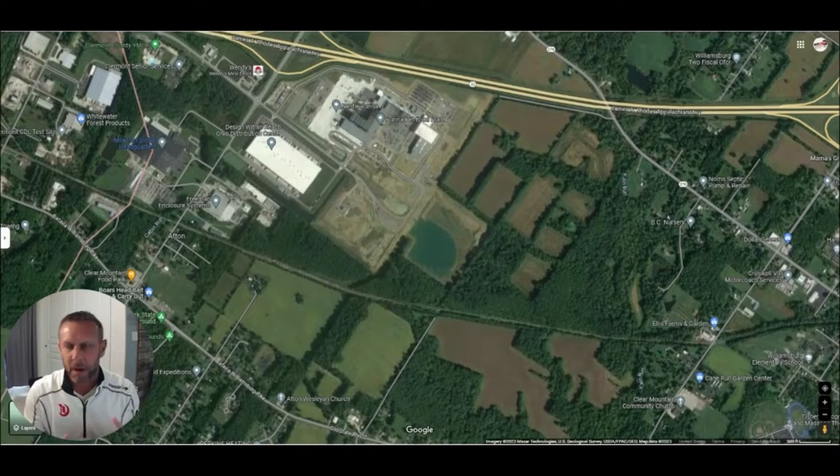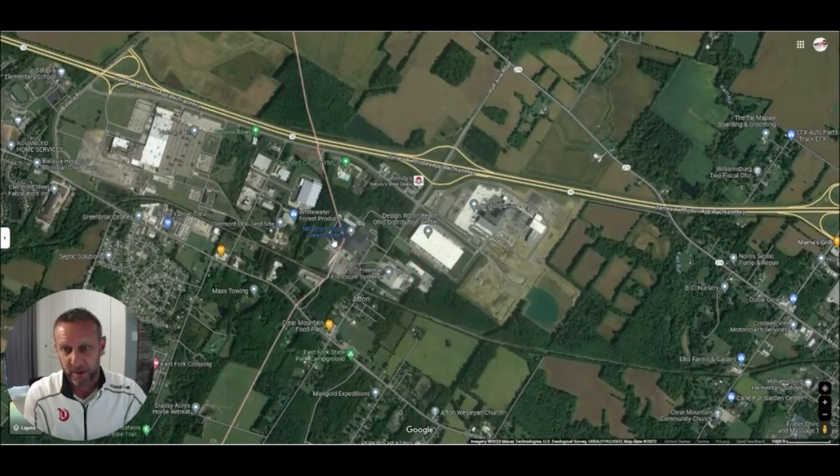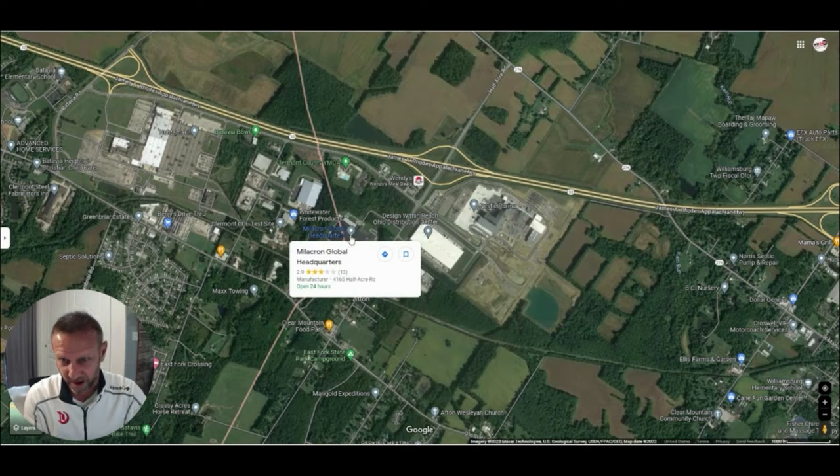So we've talked about where you can live and where you can shop — now where might you work? Maybe you work from home, or maybe you'd commute to downtown. Let me show you some places where you could potentially find employment while living in Batavia Township. Just outside the township, you've got Afton Industrial Park — big things are going on right there. We've got Milacron, whose global headquarters is right here on the edge of the township.